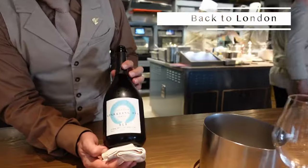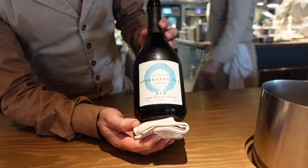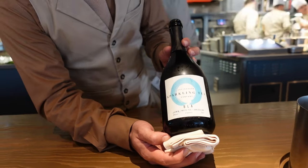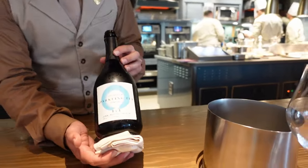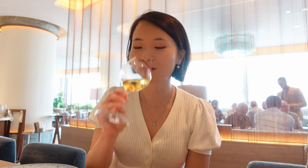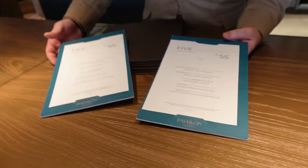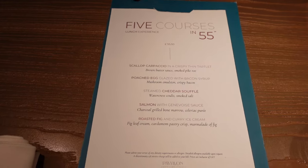Talking about the sparkling tea — really interesting, it's a blend of three different teas: jasmine, white tea, and Darjeeling. This product is made in Denmark, Copenhagen. Zero percent alcohol, slightly sweet, champagne style. I don't drink alcohol but they gave me this sparkling tea option — it looks like champagne, combined with three types of teas.